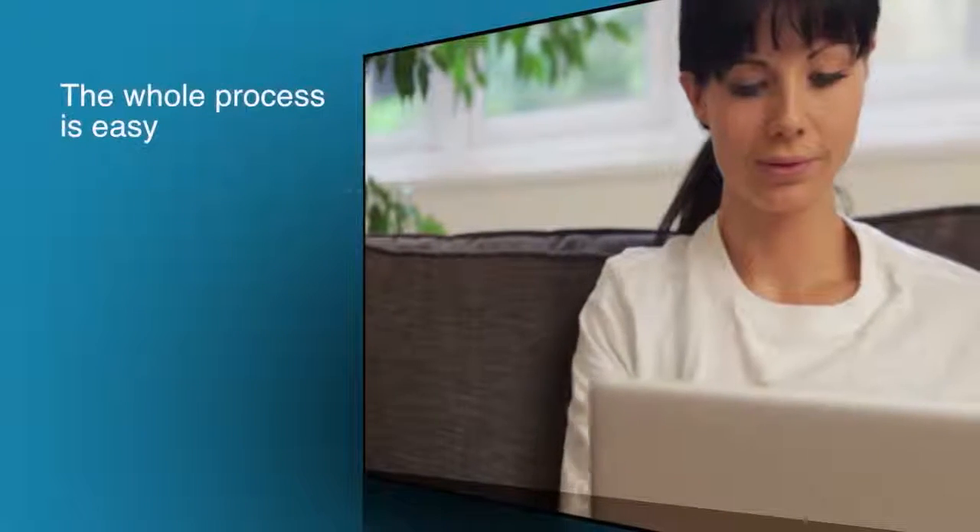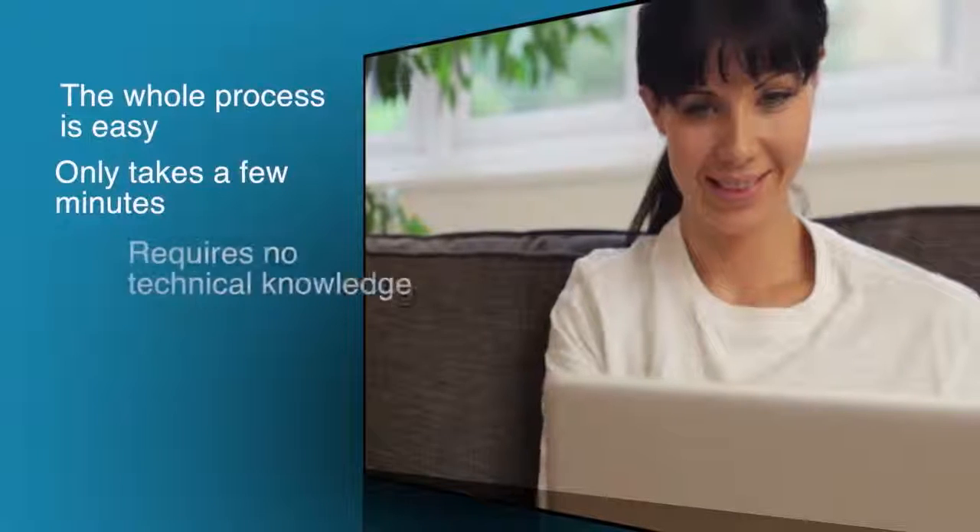The whole process is easy, only takes a few minutes, and requires no technical knowledge. So let's get started.